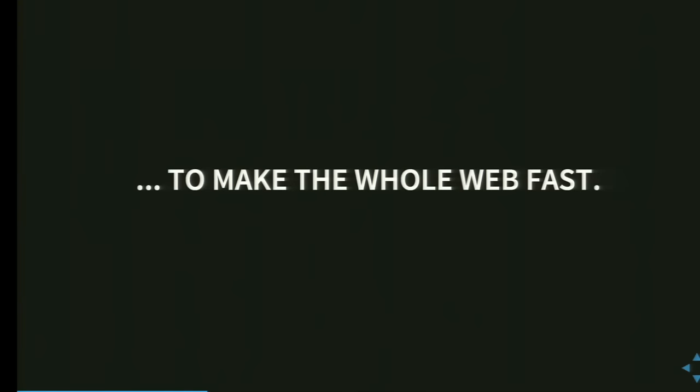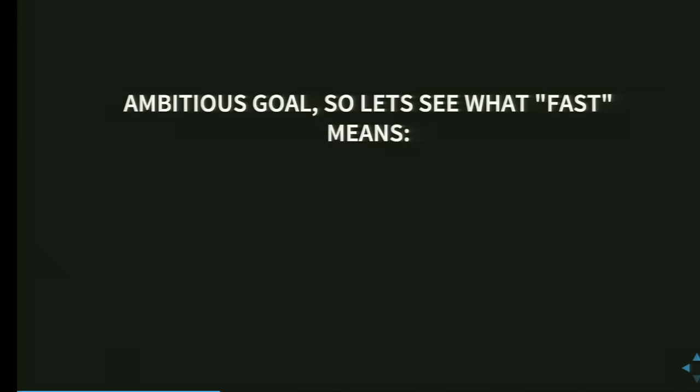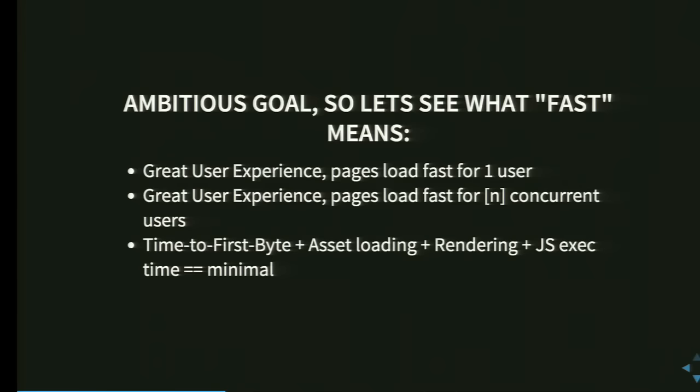What you just saw is generally a part of the mission to make the whole web fast — not just Drupal, but the whole web. That's a challenge by Wim Nias that I've taken on together with him, and everyone profits from this. Fast means the user should have a great user experience so that pages load fast for one user, for several concurrent users, and the time to first byte — as you've just seen — is 28 milliseconds.